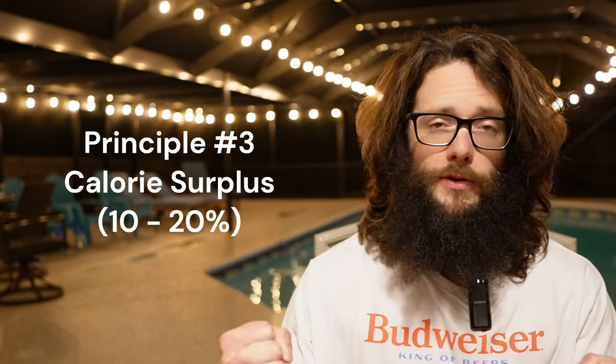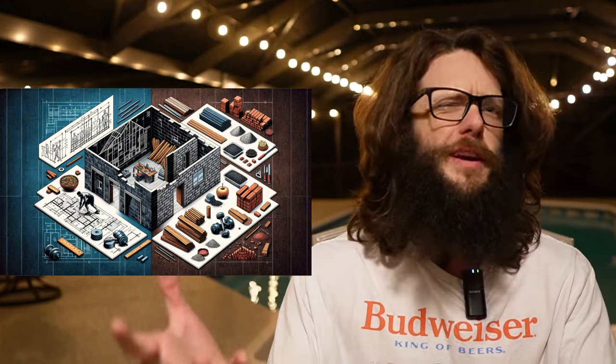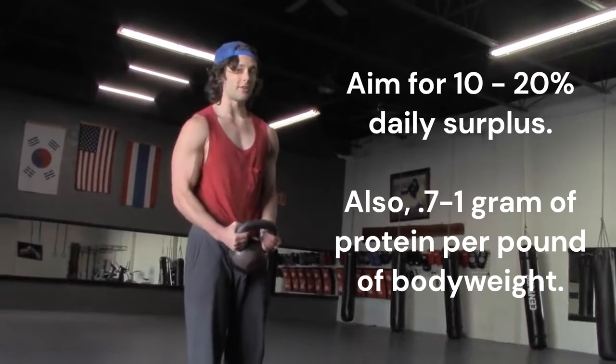The third principle is the nutritional factor — you need to make sure that you have the raw materials. Your exercise program is the blueprint, but your nutrition is the raw materials. If you don't have the raw materials, it ain't going to get built. So you need a surplus of not just calories but protein. Try to aim for somewhere between a 10% to 20% daily calorie surplus, and try to hit somewhere around a gram of protein per pound of body weight per day.